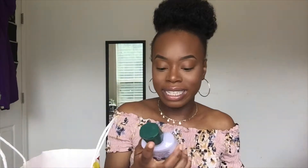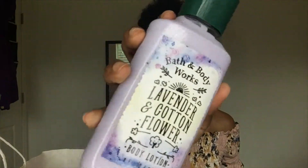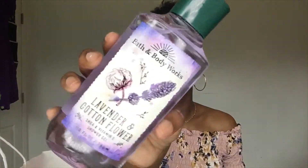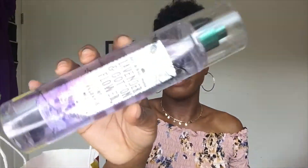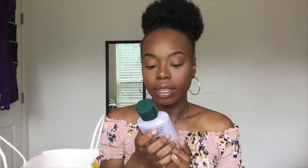The next set I got is the Lavender and Cotton Flower Lotion — I've already used this one — and then the matching Shower Gel and the Mist. These honestly just smell like lavender and fresh linen to me. I don't smell much floral in this. I don't like overly floral scents — it just makes my head hurt.